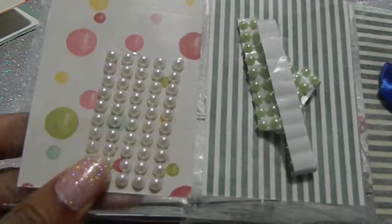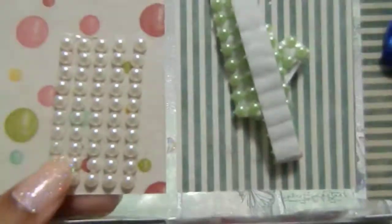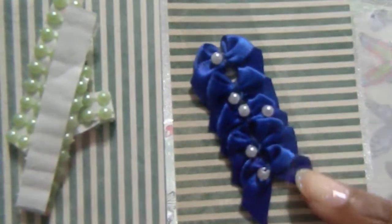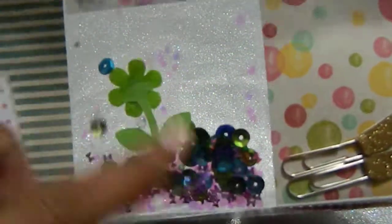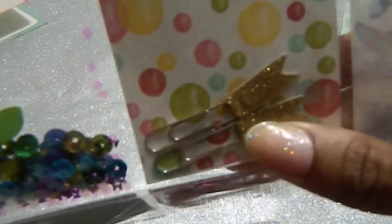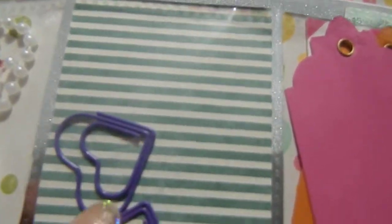On the back she gifted me some flat-back pearls which I'm definitely going to use, and some green ones as well. She also gave me some bows, some sticky notes, and there's the shaker again. She made me some tags and clips — thank you! I love this paper too, it looks like different colored bubbles. She also gave me more pearls, some heart-shaped paper clips in purple which is my favorite color, and some more tags.